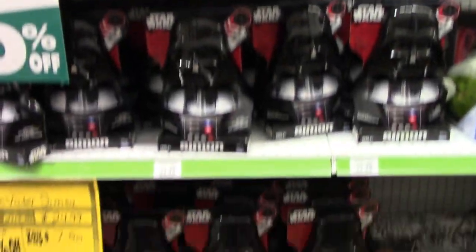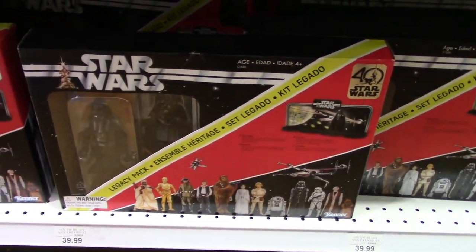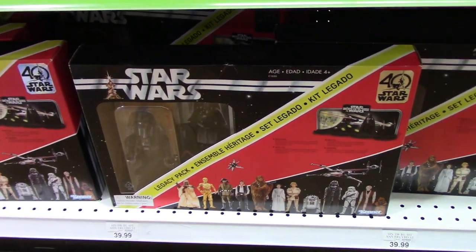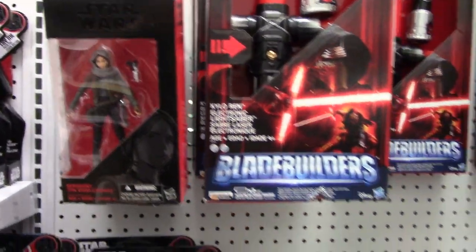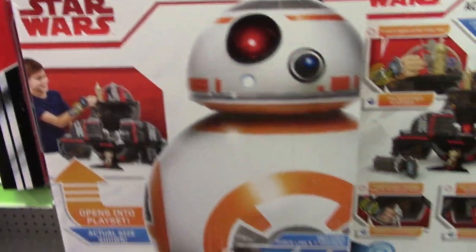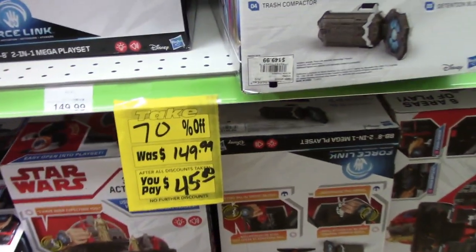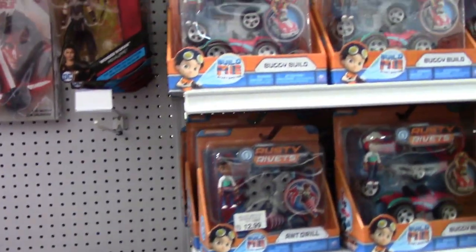Tons of little Star Wars pieces here. They have the vintage set, which I might pick up — it's $40. We'll see at the end of the video if I grab it or not. They have AUG figures, a couple of Force Awakens Saber kits, Blade Builders, and another BB-8 playset that's normally $150, now $45 at 70% off.